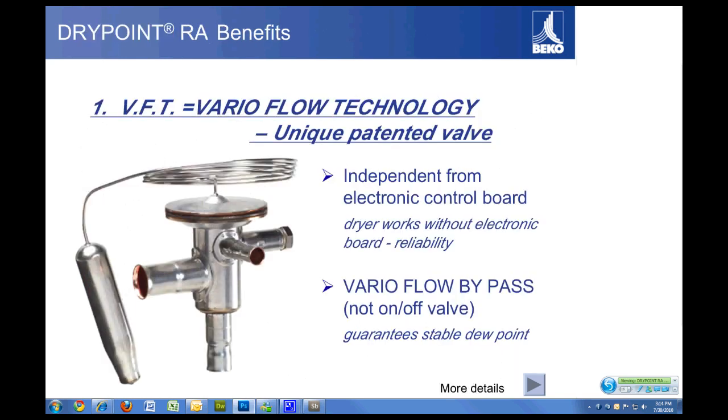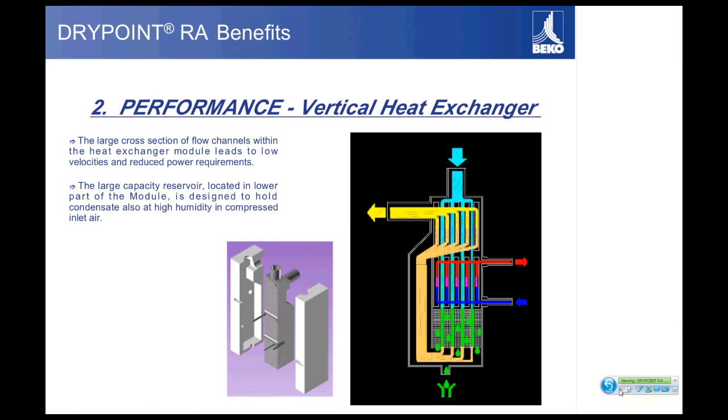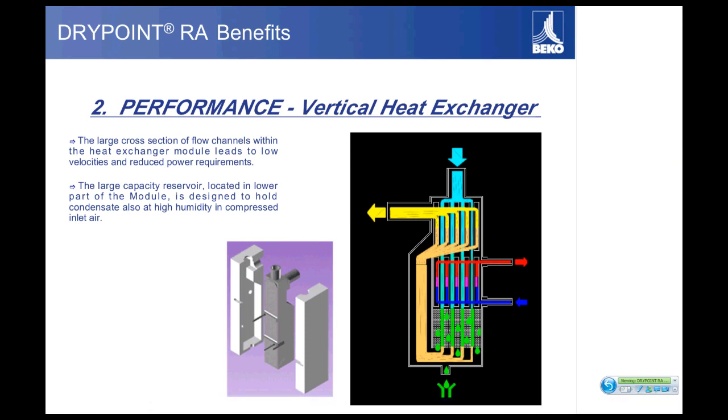Another nice feature of the Dry Point R8 dryer is the vertical heat exchanger. This vertical heat exchanger brings air in from the top, flows it straight down, turns it, and brings it back out. This promotes laminar airflow, which results in a lower pressure drop across the dryer. Many horizontal plate exchangers have a lot of turns and twists, leading to a higher pressure drop, whereas this laminar flow design gives a very low pressure drop.